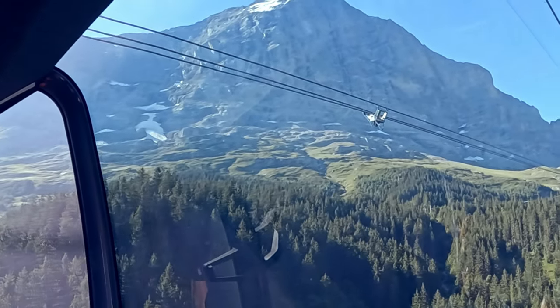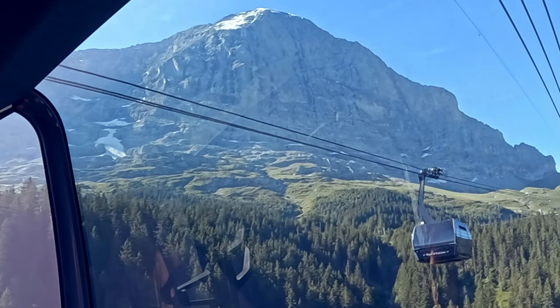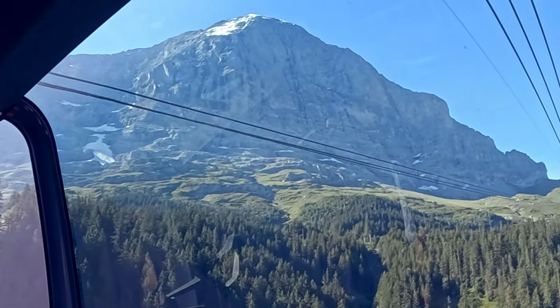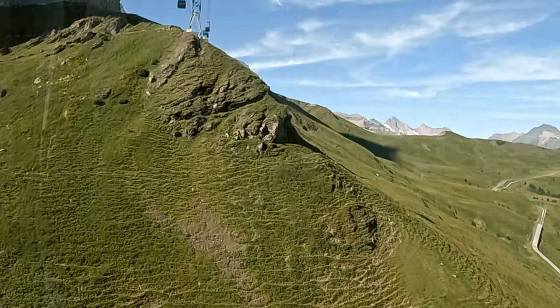Our journey begins in Grindelwald on the Eiger Express gondola. As you're climbing to the top, you get a magnificent view of the treacherous north face of Eiger Mountain, first climbed by a German-Austrian party back in 1938.